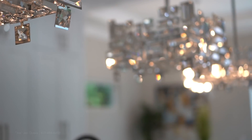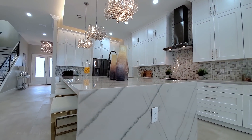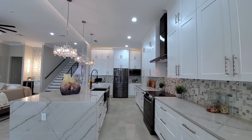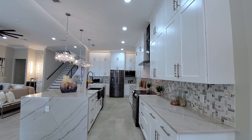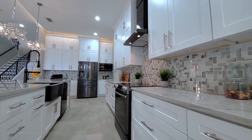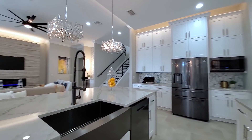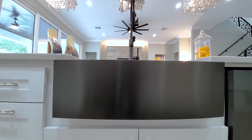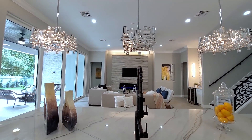Look at those pendant lights. This is a high-end quartz countertop with a waterfall edge on both sides. You have shaker-style upgraded cabinets that go all the way to the ceiling with large crown molding. Look at these handles — matched with shadow appliances, a farmhouse sink, stainless steel, and an industrial faucet.